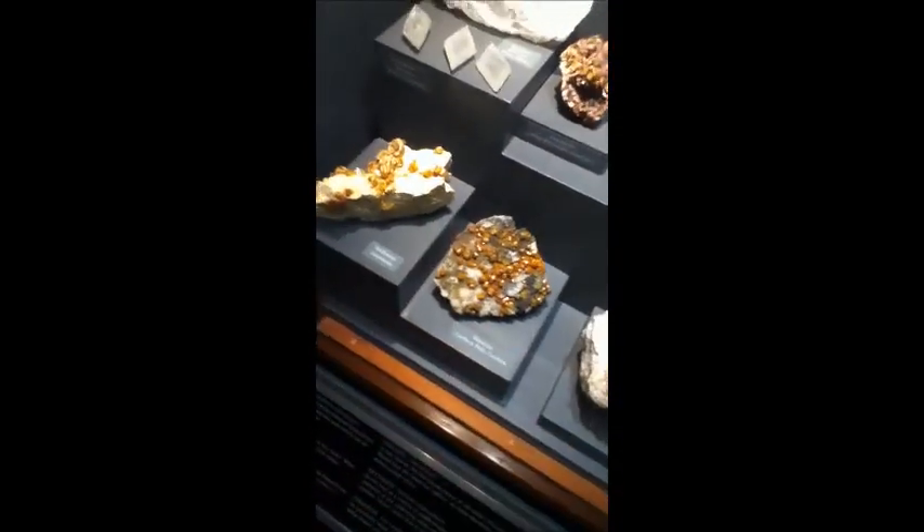That's mimetite there. That's when a lot of silent movie actors are squashed together and they form that particular mineral.